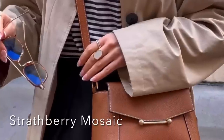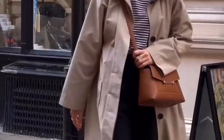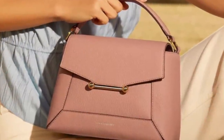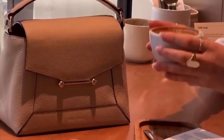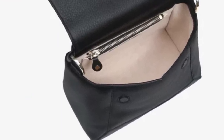Then we've got Strathberry — the Strathberry Mosaic bag. This is a brand new release. It's pebbled, grainy leather — it looks hearty and durable. It looks like it could be dressed up or down. It's got a top handle, as you can see here, and then you have these straps so you can wear it on your body. It's got a variety of different colors and it's going for $795. The inside looks very roomy — it's got a zippered compartment and a lot of space, and then it's got two magnets that close it up.